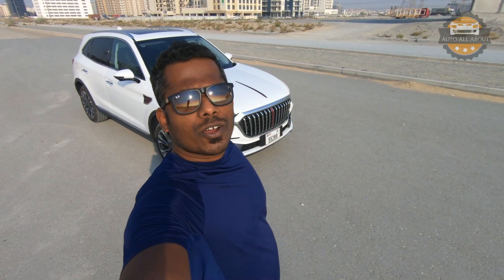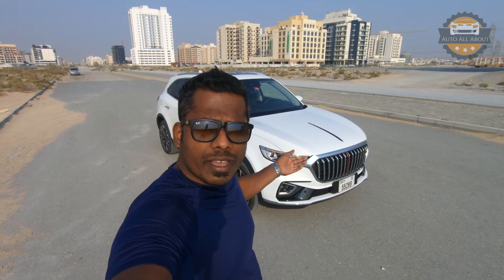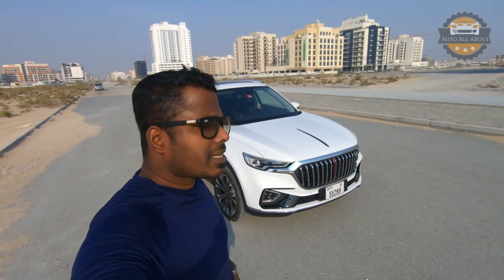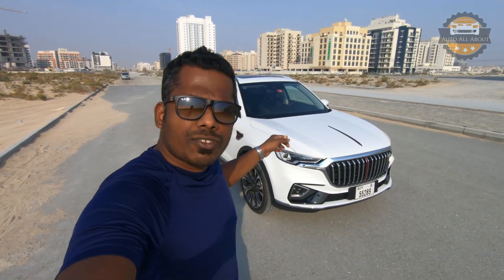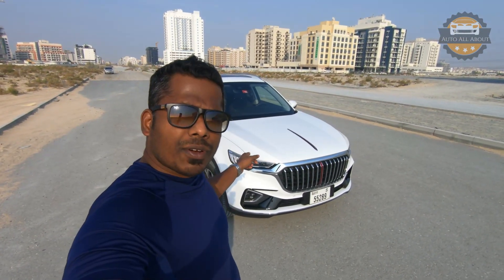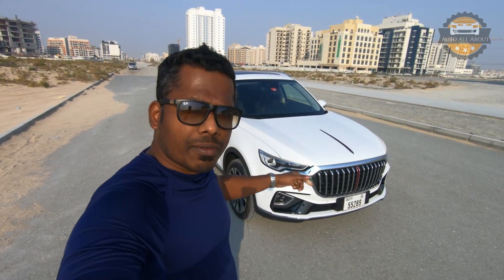Hello everyone, welcome to Auto All About. Today we have another SUV from Hongqi – the Hongqi HS5, a five-seater luxury SUV from the Chinese state car brand Hongqi. In today's video we'll have a full in-depth look at the HS5 along with a test drive, so let's have a look at the car first.